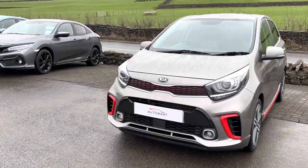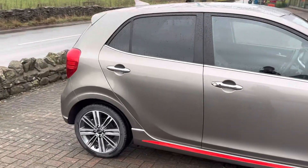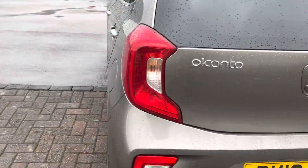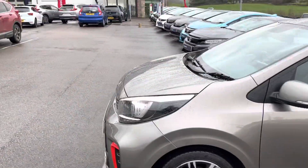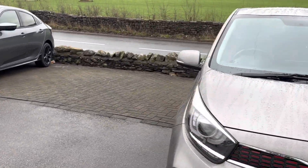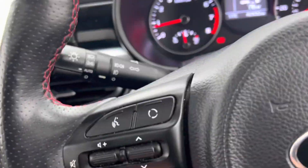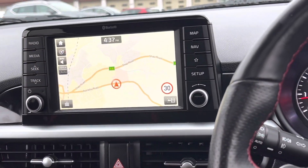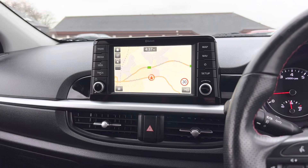This being the GT Line S is the top of the range for the Picanto. It's finished in premium titanium silver with the red accent — this is the GT Line GT Line S. It's a stunning little car with the 1.25 MPI engine with 83 brake horsepower. Now that might not sound like a lot, but as it is such a small vehicle it's plenty for going around town, or maybe it's your first car and you want something cheap to insure. Just because it's a small car though, it doesn't mean it doesn't have the big car tech — there's an incredible amount of specification on this car, some that you wouldn't even see on premium cars as standard.